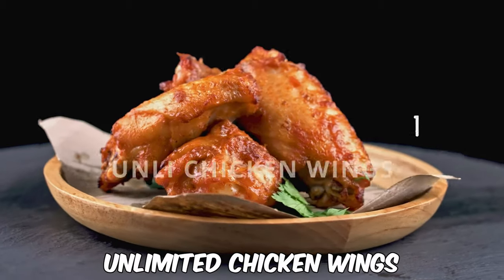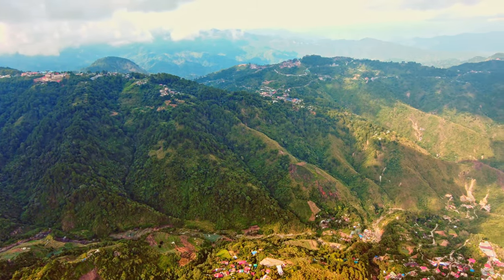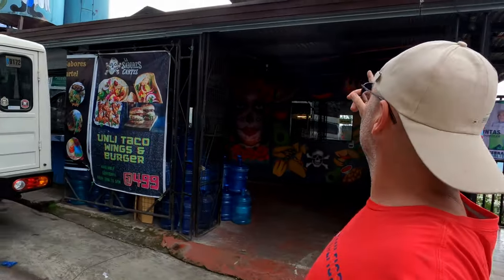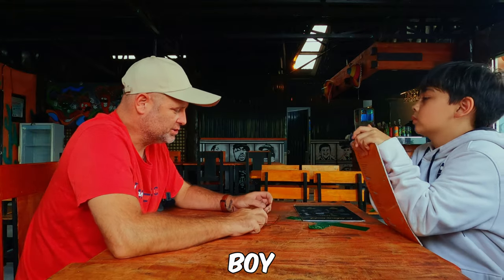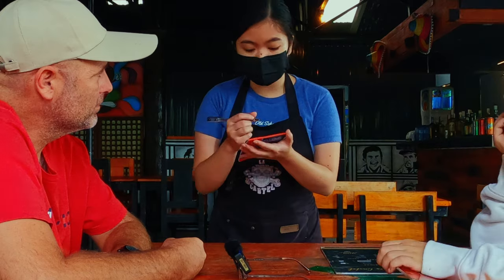We're doing Mexican food at Los Sabrinos hotel. They've got unlimited chicken wings, unlimited tacos, unlimited hamburgers for 500 pesos. We're ordering now — pork or chicken, no beef. You want chicken? Okay.